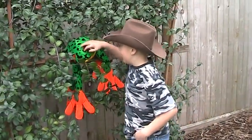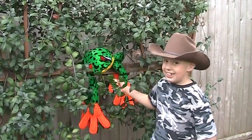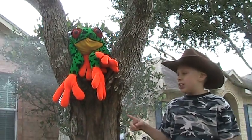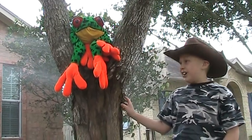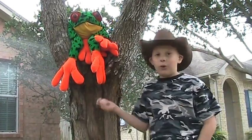Females are bigger than males, and this is obviously a female. It lives in the rain forest where it rains a hundred inches a year. And it camouflages itself, of course.